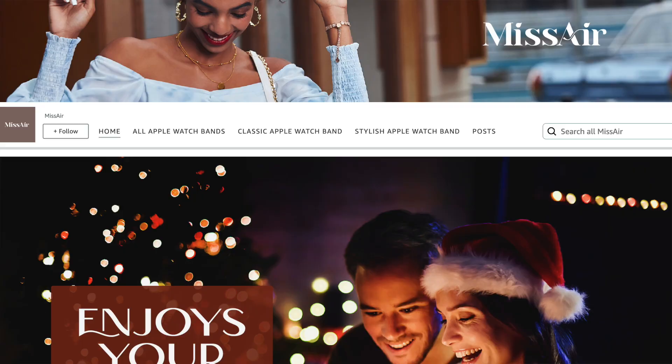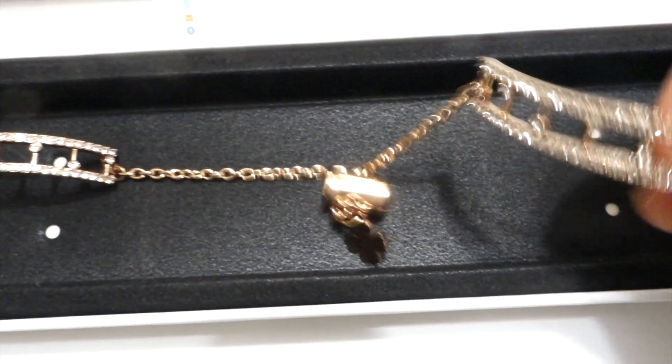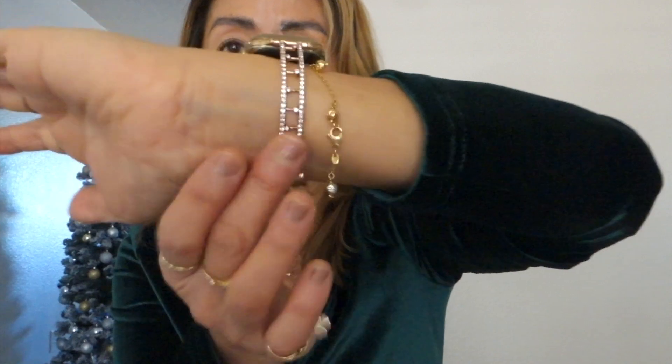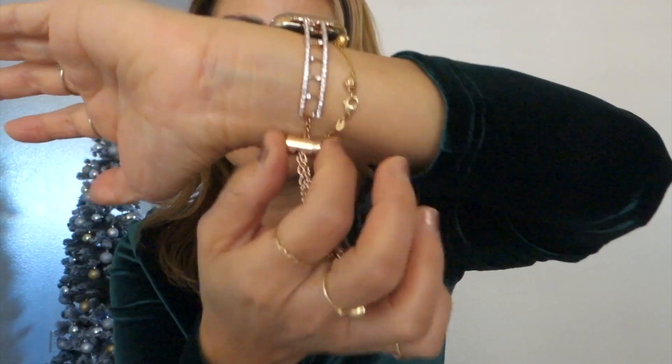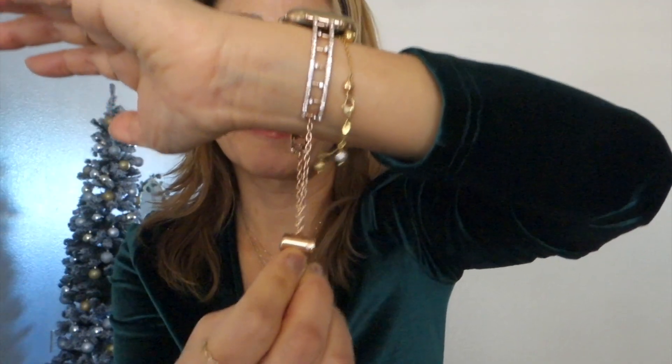Here I have this gorgeous Apple Watch jewelry band. This is from Miss Air, available on Amazon, and this is $15.99. It's very pretty and well-made with a diamond ladder design. This part is adjustable, so if you have a small wrist like me — I have trouble finding my size in bracelets and watch bands — this is perfect.